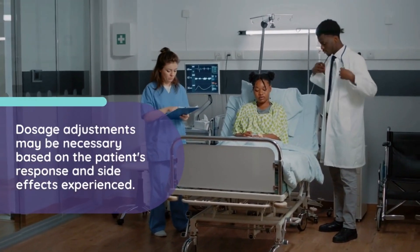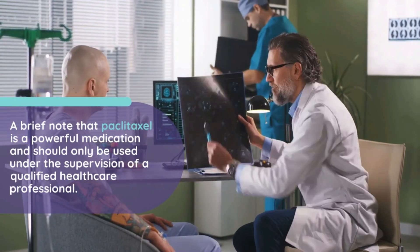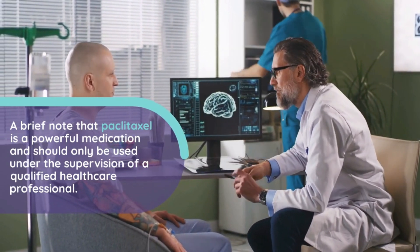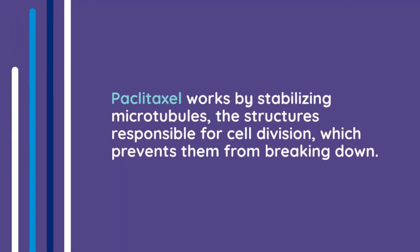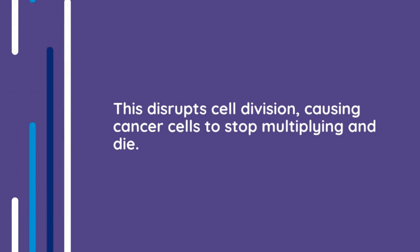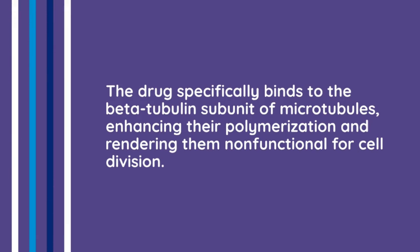Dosage adjustments may be necessary based on the patient's response and side effects experienced. Paclitaxel is a powerful medication and should only be used under the supervision of a qualified healthcare professional. Mechanism of action of paclitaxel injection: Paclitaxel works by stabilizing microtubules, the structures responsible for cell division, which prevents them from breaking down. This disrupts cell division, causing cancer cells to stop multiplying and die. The drug specifically binds to the beta-tubulin subunit of microtubules, enhancing their polymerization and rendering them non-functional for cell division.